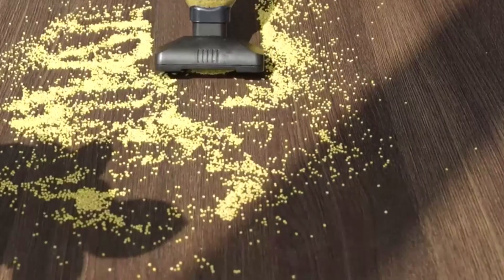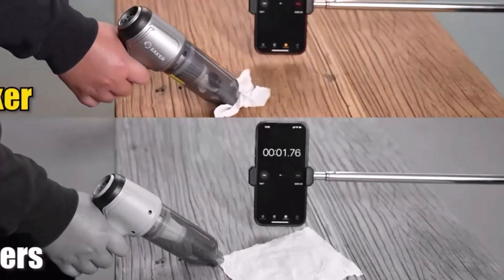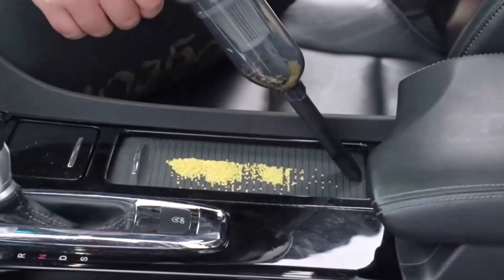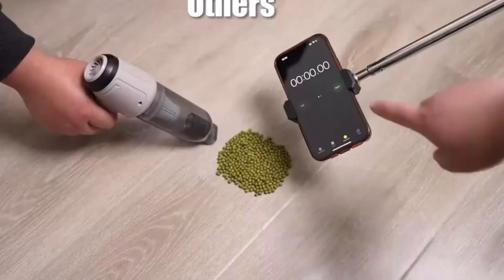A car vacuum cleaner is an essential tool for maintaining a tidy vehicle. Compact and portable, it easily removes dirt, dust, and debris from hard-to-reach areas. Equipped with powerful suction and various attachments, a car vacuum ensures your interior stays clean, fresh, and well-maintained with minimal effort. There are many products available to choose from when looking for a car vacuum cleaner.